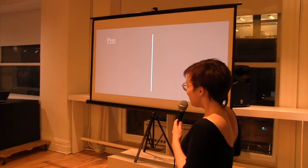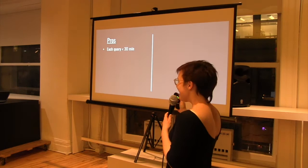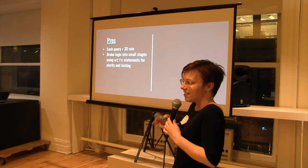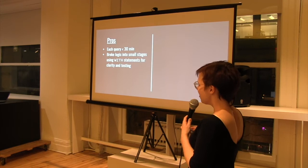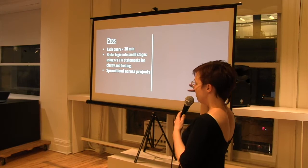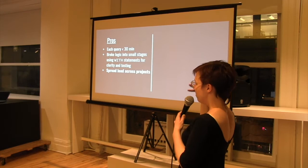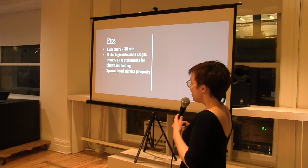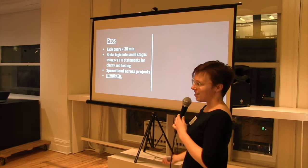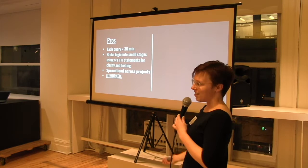A few pros and cons of this method. Each query was under 30 minutes. I broke it into tiny WITH clauses so it was easy to pull out and test at each stage — we didn't have tests to run this against, so I had to run counts and check that the data seemed logical. Also, in the Google Cloud ecosystem each project has resource constraints, so I couldn't run too many consecutive or parallel jobs within one project or they'd time each other out. I used other teams' projects and spread it across five different projects so no project had more than three queries running at a time. That was huge. And honestly, it worked — at the end of the day, that's what I needed.